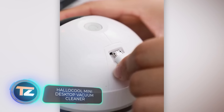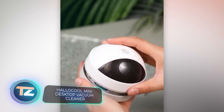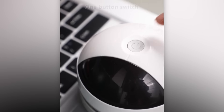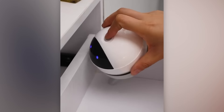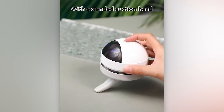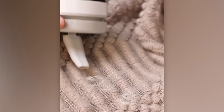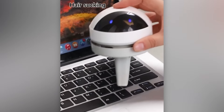Got a break? Meet the Hallocool vacuum cleaner. Use your time for a quick clean-up — it confidently tackles pet hair, sand, crumbs, and all kinds of debris. This device can work up to 4 hours on a single charge, and it's not only efficient but also quite cute. It might also remind you of Wall-E. What better way to spend $15?